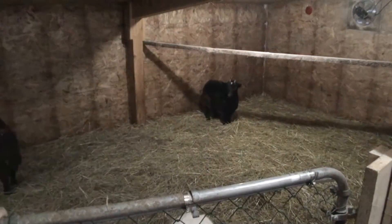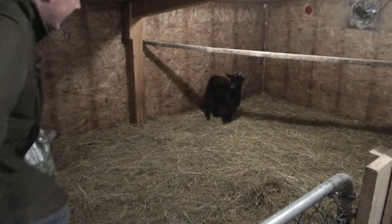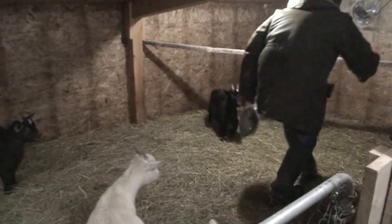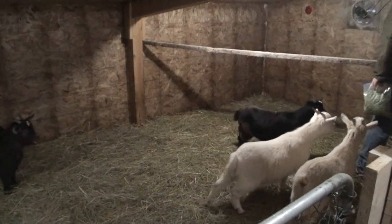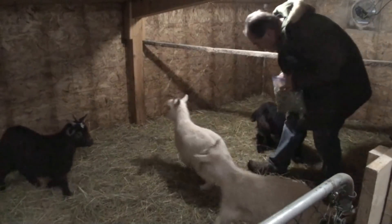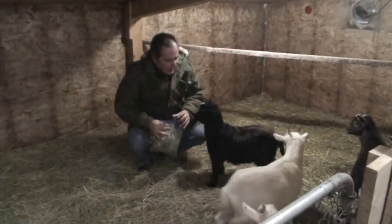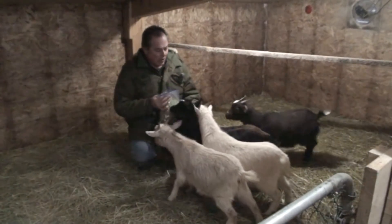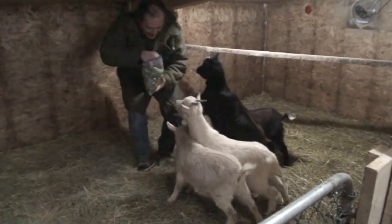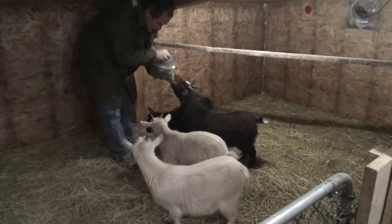Hi girls. It's very humid in here — I'm going to turn on the exhaust fan. There we go, we'll turn that on. It gets so humid in here because of all the breathing of all the animals. Here, let's just throw them out here like this.